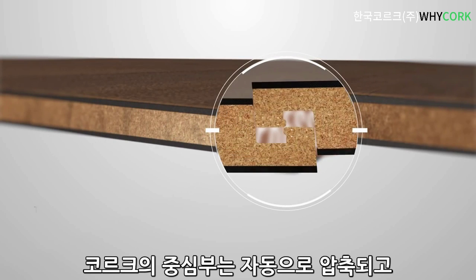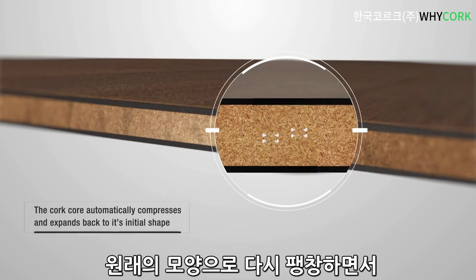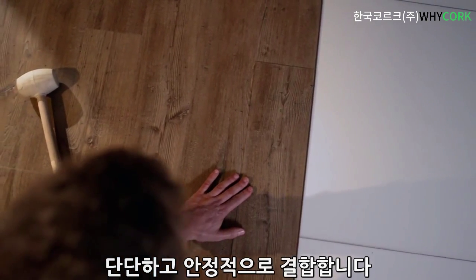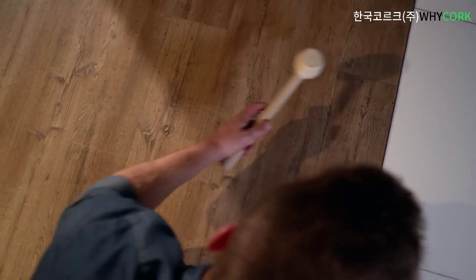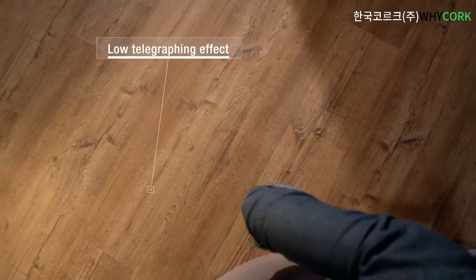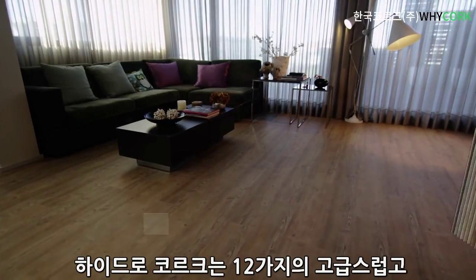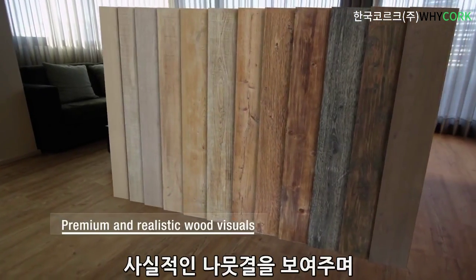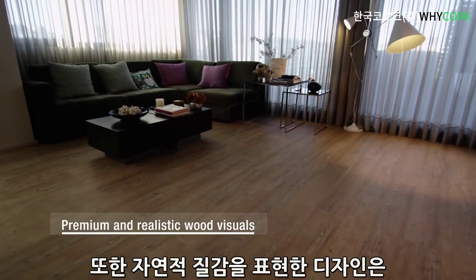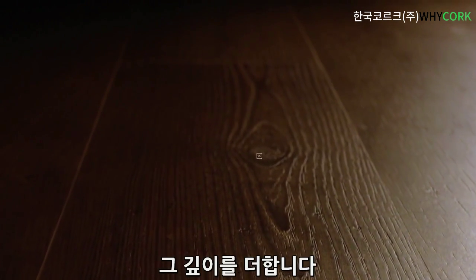The cork core automatically compresses and expands back to its initial shape, forming a tight and stable seal. HydroCork is available in a range of 12 premium and realistic wood visuals, with synchronized natural textures to designs, making the feeling of depth intensified.